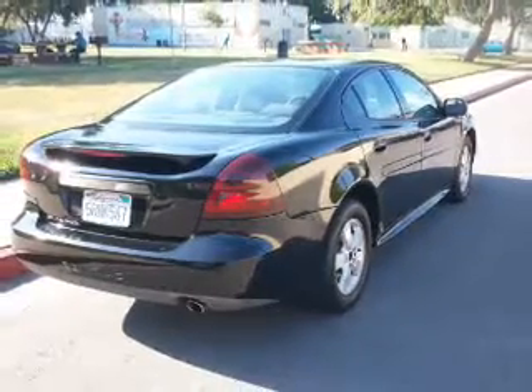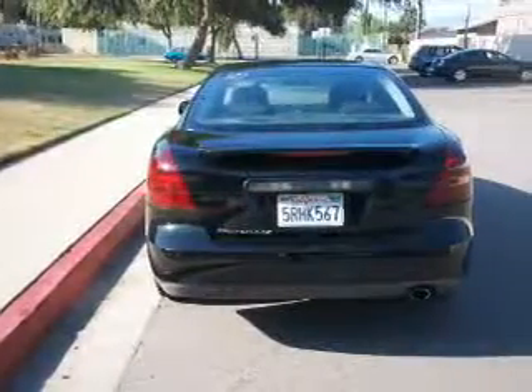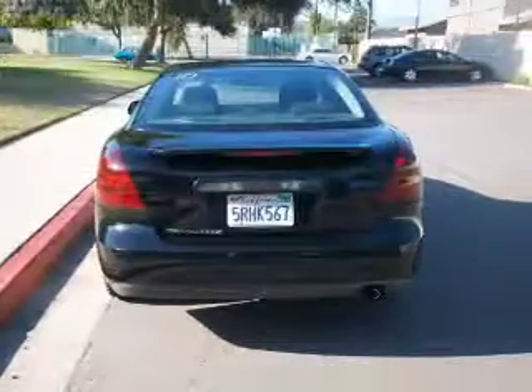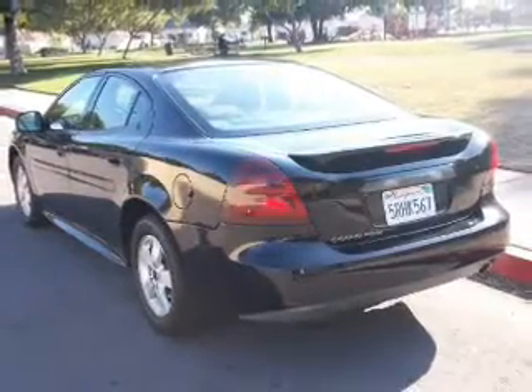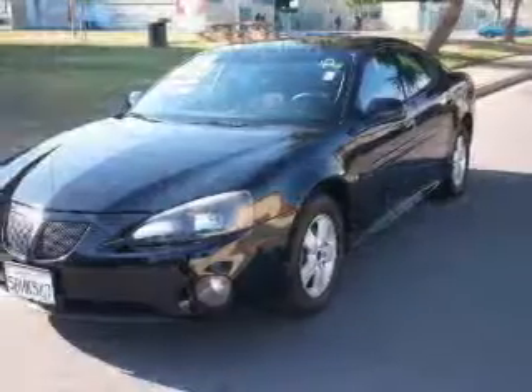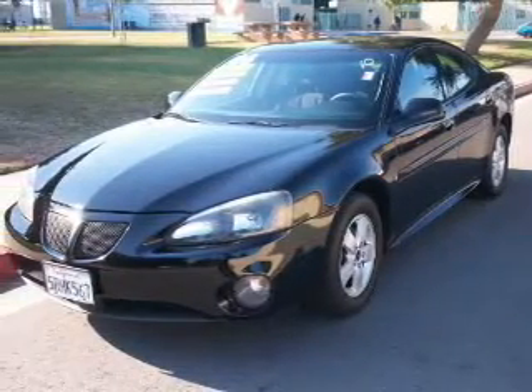The anti-lock braking system will help deliver you safely to your destination. Plus, enjoy these notable features that are included in this vehicle: power door locks, power windows, cruise control, an AM-FM stereo with a CD player, a satellite radio, power mirrors, and an alarm system.